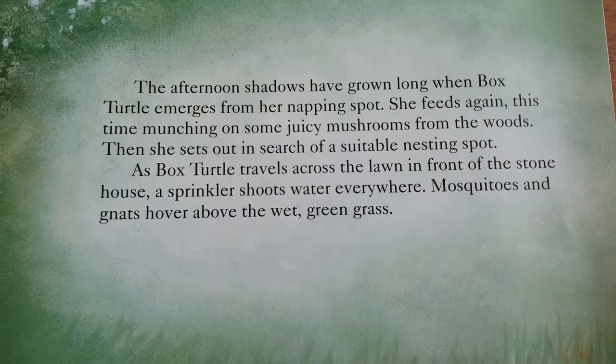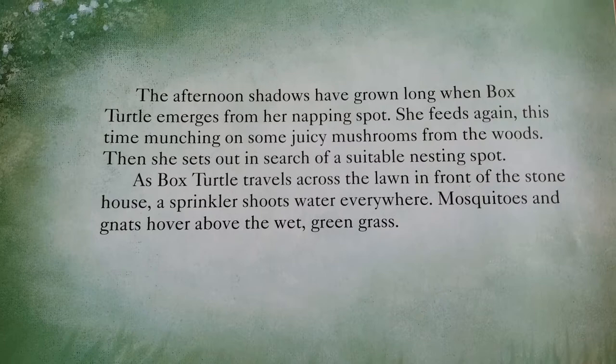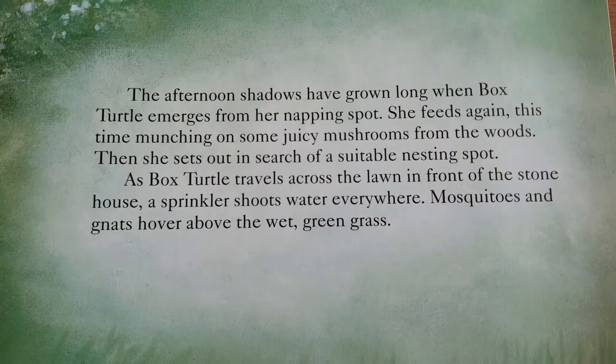The afternoon shadows have grown long when Box Turtle emerges from her napping spot. She feeds again, this time munching on some juicy mushrooms from the woods. Then she sets out in search of a suitable nesting spot.